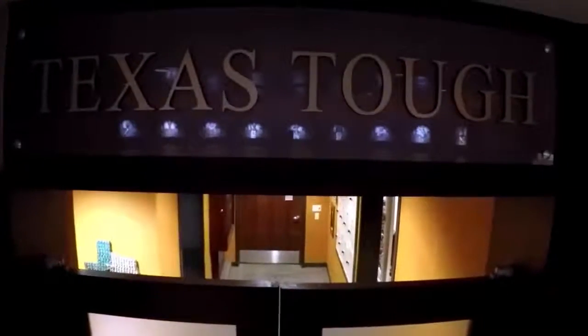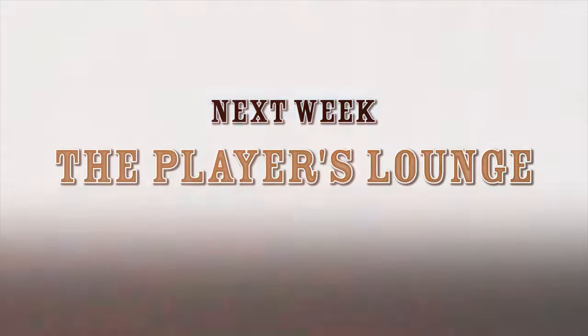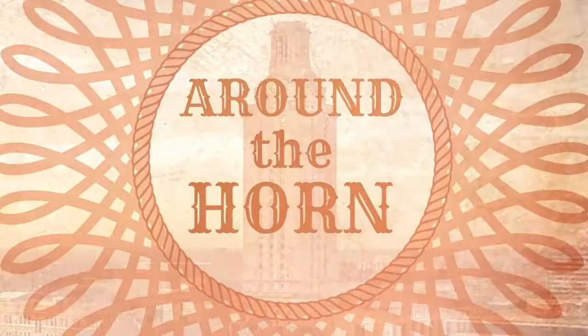Each day we see the words 'Texas Tough' when we walk out, as a reminder of what we need to be in order to achieve our ultimate goals. I hope you guys enjoyed this tour of our locker room. Next week I will be giving a tour of our players' lounge, so stay tuned — thank you and hook'em!